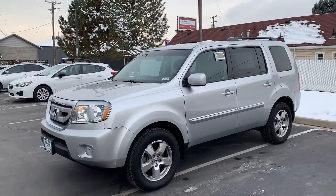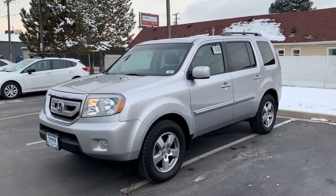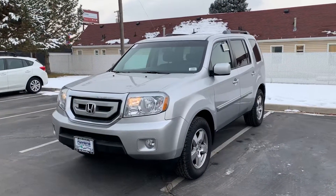Hi Tara, John Barber, Mark Miller Subaru. Wanted to get a video over to you. This is the 2011 Honda Pilot.